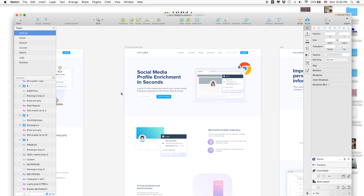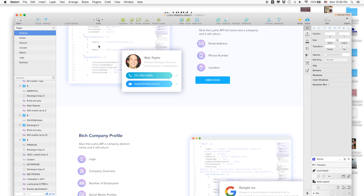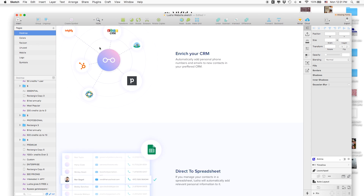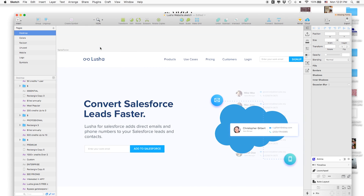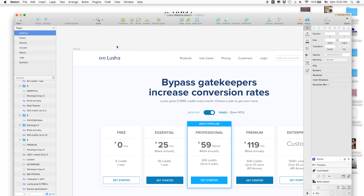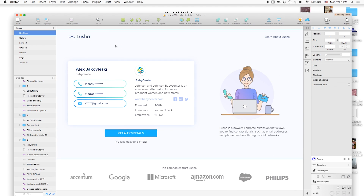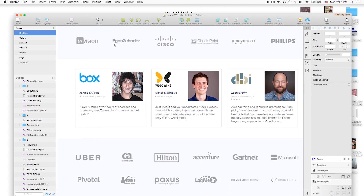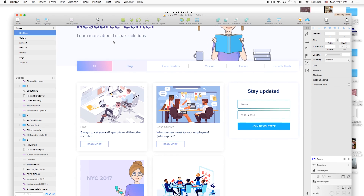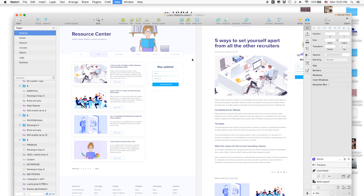This is the integrations page, this is the Salesforce integration, this is the pricing page — super important page on the website. Those are pages for SEO purposes, this is the customers page with lots of testimonials, terms of service, and more pages — a whole resource center with a blog and everything. There's lots and lots of pages.